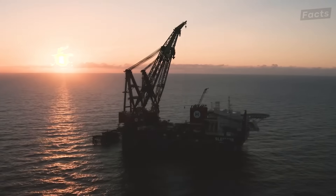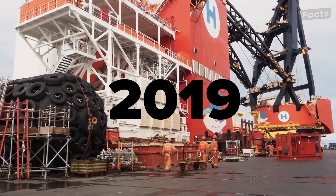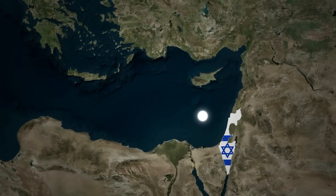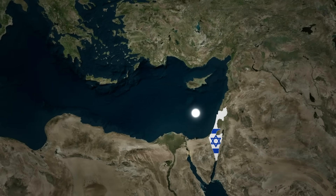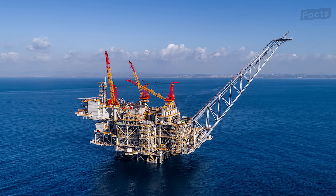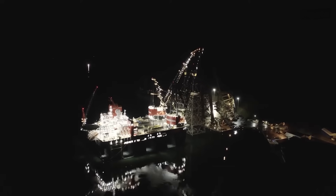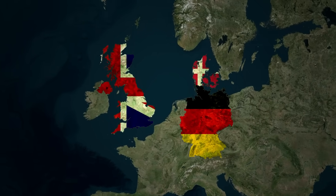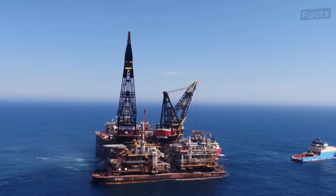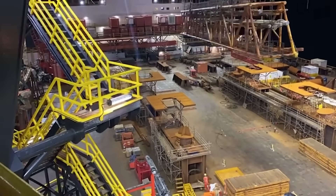With all this amazing capability, the SSCV Sleipnir has been busy at work since its launch in 2019 and has already set a world record. Within the first six months of launch, the Sleipnir was helping Israel develop its Leviathan natural gas field in the eastern Mediterranean. On that September evening, the Sleipnir made history when it lifted the 15,200-ton platform deck onto the spar of the Leviathan oil platform. Since then, the Sleipnir and the other two cranes have been busy working in the North Sea, helping countries like Germany, the UK, and Denmark maintain oil and natural gas platforms, install wind farms, and complete many other projects. The future for the Sleipnir and its sister cranes is virtually limitless, thanks to their amazing lift capacity, which helps keep the world's energy market moving.